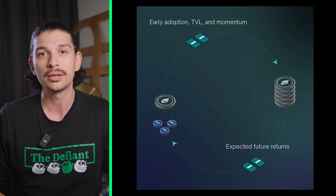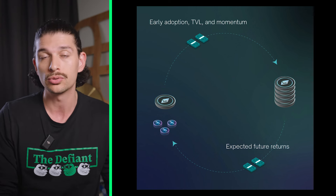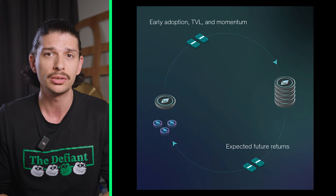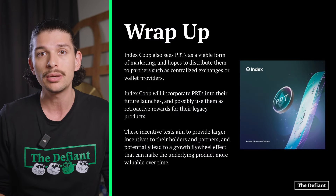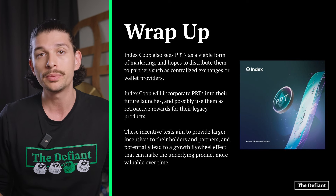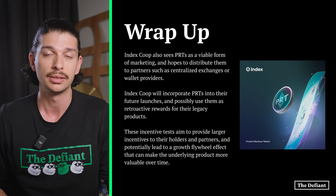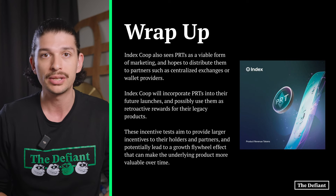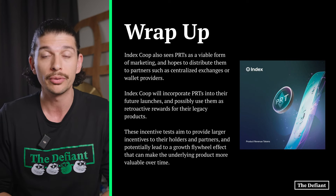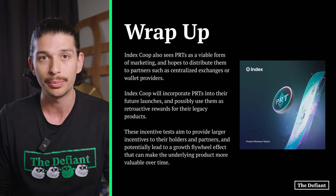For token holders, PRTs present a multi-faceted approach to investing in protocols where they're not forced to sell their tokens to lock in gains. IndexCoop also sees PRTs as a viable form of marketing, hoping to distribute them to partners such as centralized exchanges or wallet providers — an approach particularly appealing to exchanges because it allows them to potentially earn more from the underlying protocol outside of just swap fees.